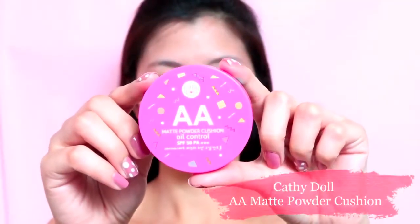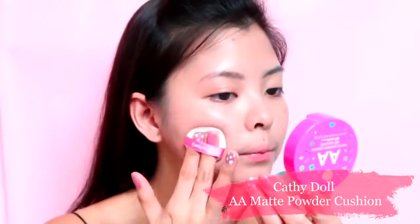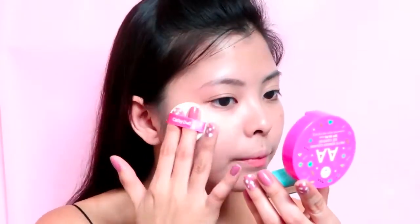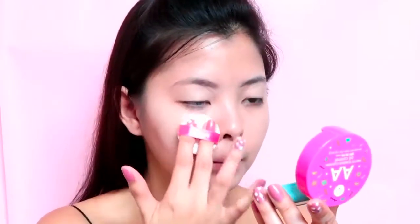To add a little bit of coverage and to make my face a bit matte, I'll be using Katidol's Automatic Aura or AA Matte Powder Cushion in Natural Beige. It has similar benefits to the AA Cream but in cushion type for quick use. If you have oily skin, you may skip using the cream, but if you want the glossy matte finish, you may use both just like what I did.